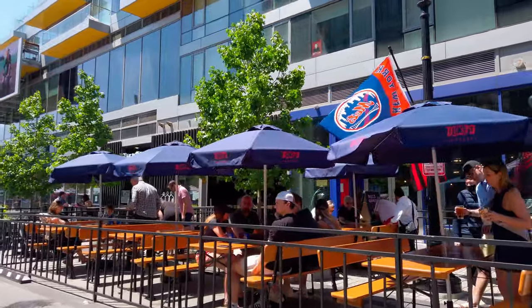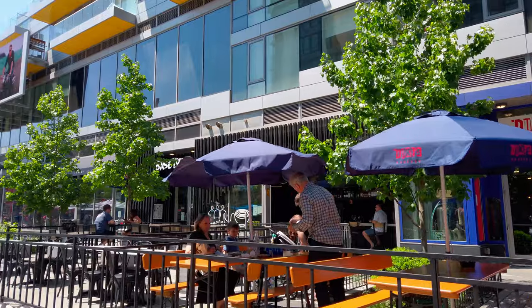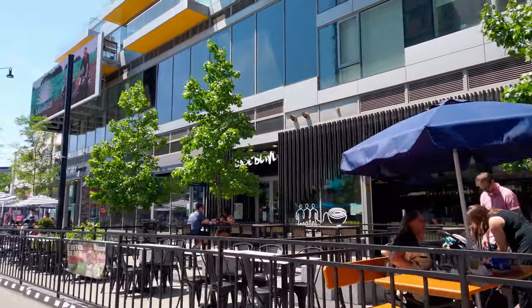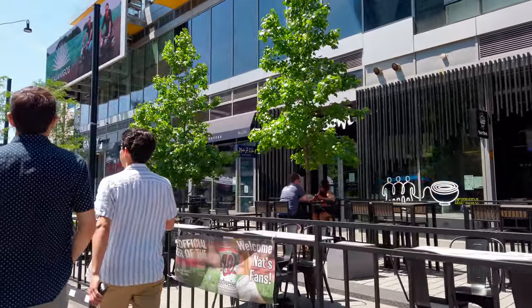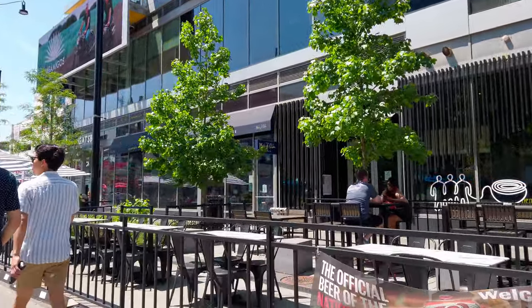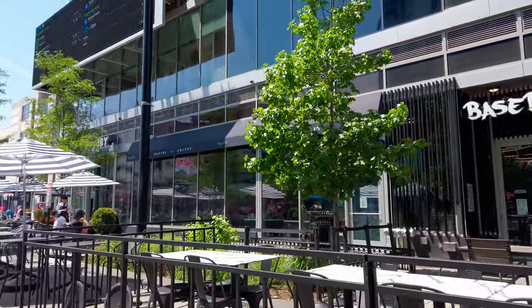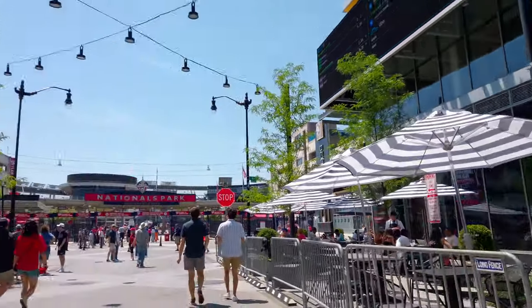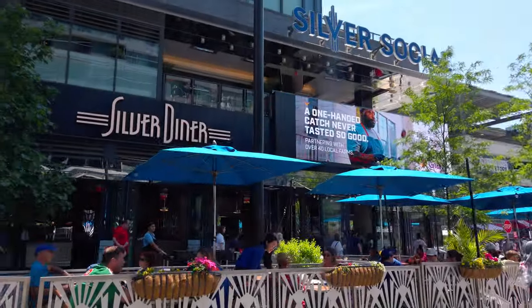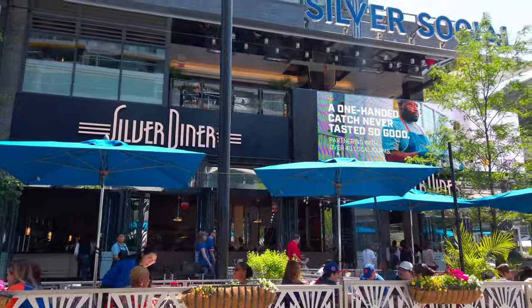Brand new spot here is Duke's Grocery — it is not a grocery store, it's a bar slash restaurant that just opened. Many people think the original DuPont Circle location has one of the best burgers in DC, so we'll see if this one does too. Up next on the right is Baseball Ramen — pretty good ramen, but definitely the best name for a restaurant in the neighborhood. We've got Silver Diner on the other side of the street.